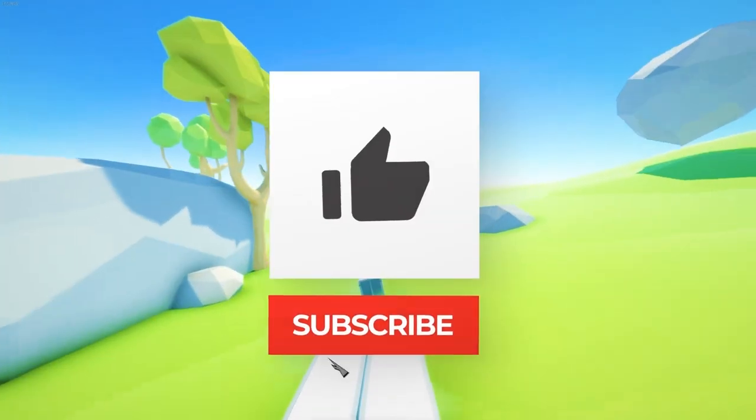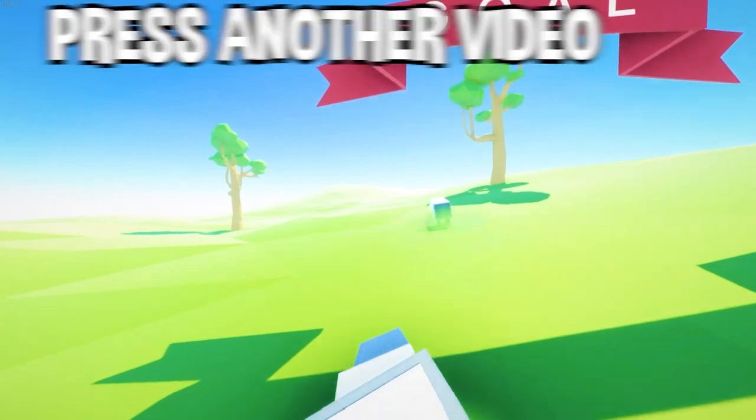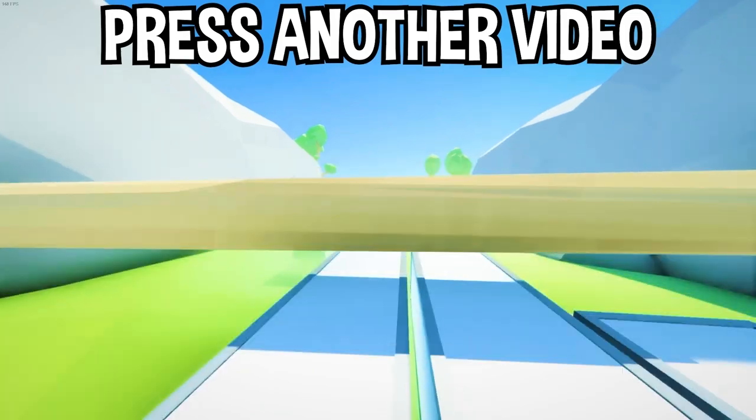There you have it. If you enjoyed today's video, go down below and hit that subscribe button, also hit the like button, and tap on another video on the screen right now to watch more videos just like this one. I'll see you over in that video.